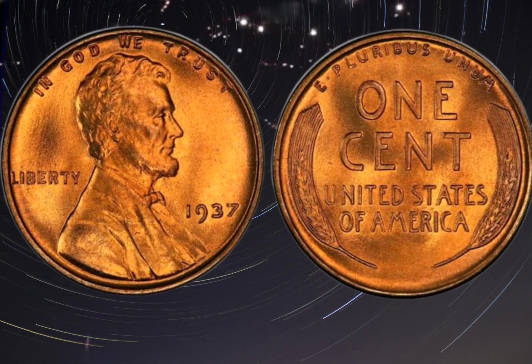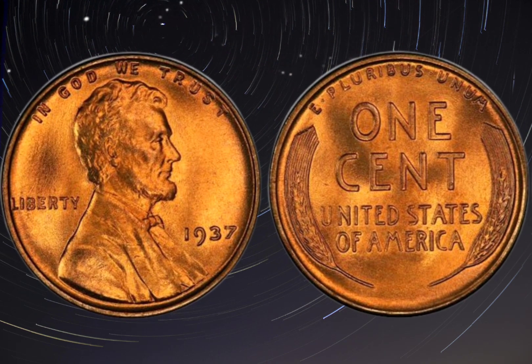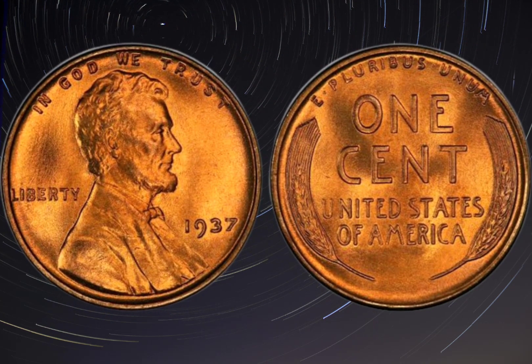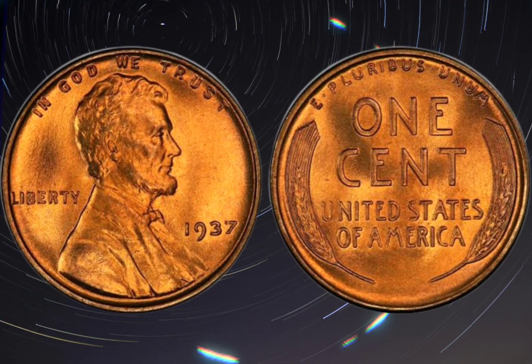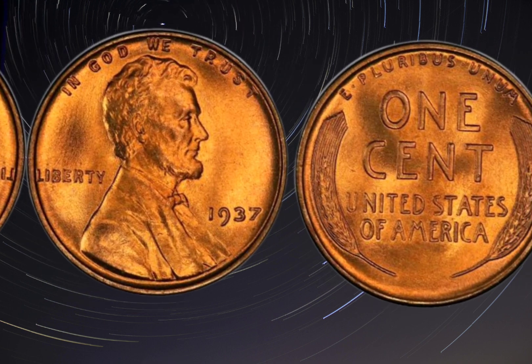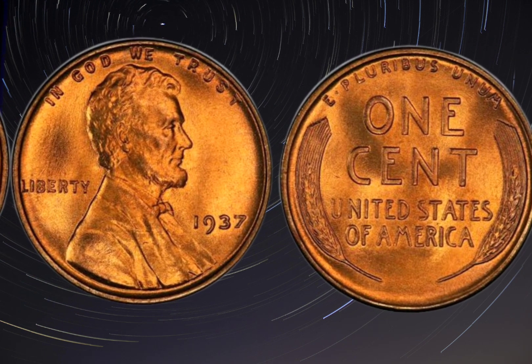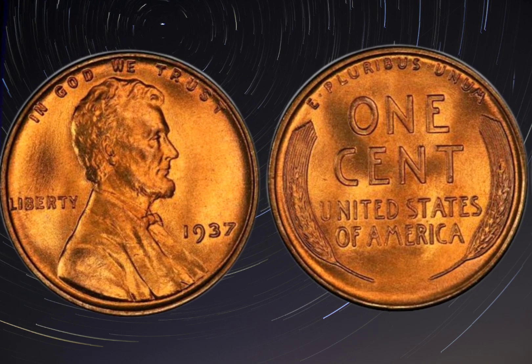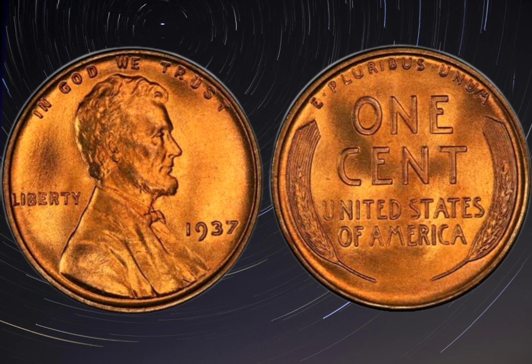Today, these double die obverse pennies are highly sought after by collectors, and their value can reach into the millions. The 1937 double die obverse penny is considered a rare and highly valuable coin. According to the Professional Coin Grading Service, PCGS, only 20 confirmed examples of this error are known to exist, making it one of the rarest and most valuable pennies in the world.